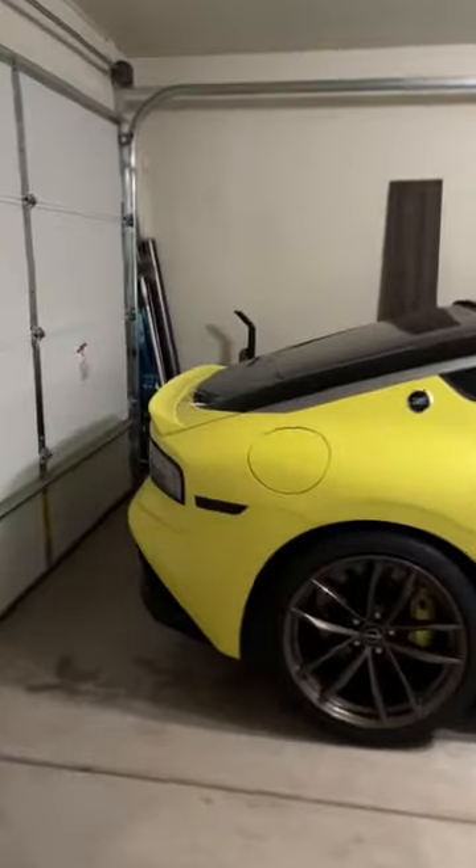All right guys, story time. Here's a follow-up story on trying to register this freaking car in California. Quick little backstory: I went ahead and purchased this Nissan in Arizona and I'm trying to register it in California because that's where I live. I was thinking about registering in Montana or something like that so I don't have any issues here in California, but whatever, I'm gonna register here anyways.